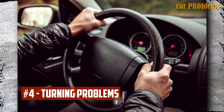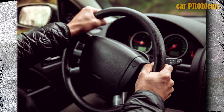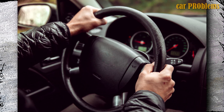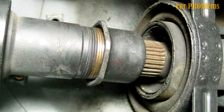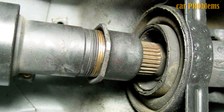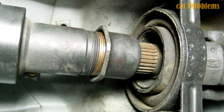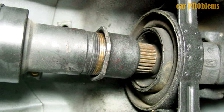Turning Problems: Another telltale sign of a bad drive shaft is difficulty turning the car. Wheels that can't turn properly due to a broken drive shaft can cause problems when attempting to make turns, limiting your overall ability to control the car. For safe driving, you must address any issues that prevent you from operating the car properly as soon as possible.